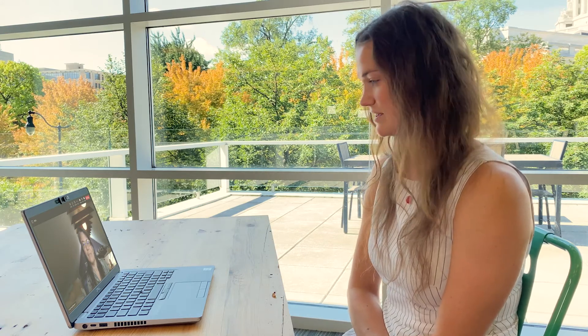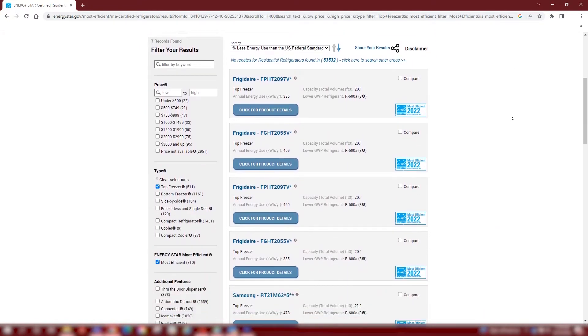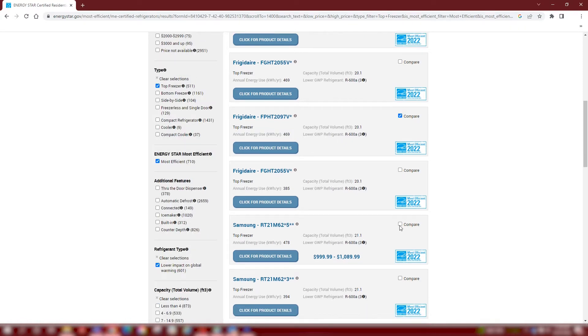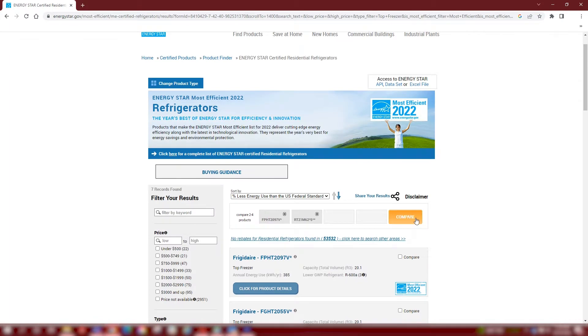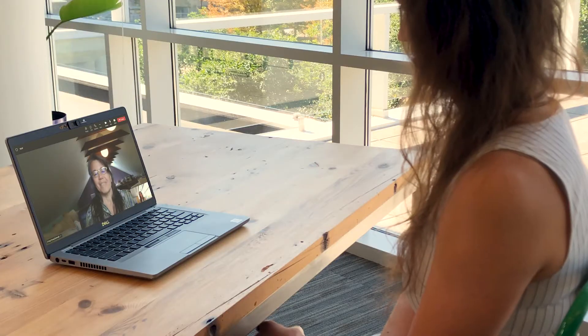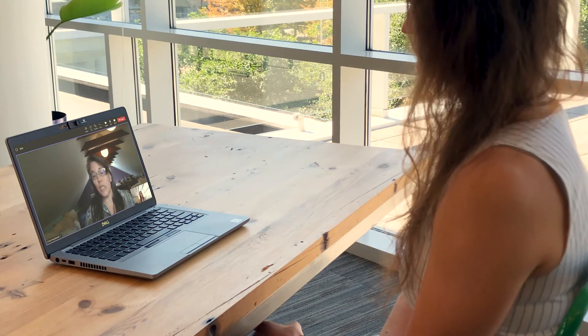How do I know what ENERGY STAR appliance I should get? I suggest you think about the features you want. On the ENERGY STAR website, you can sort appliances by size and configuration. Each model listed on that website will have an estimate of the annual energy consumption. Click the little compare box next to the models you're interested in, and then you can see them all side by side. ENERGY STAR appliances don't cost much more than an inefficient model if you're looking at the same features, and the upfront cost is usually offset with lower operating costs pretty quickly.